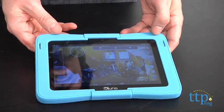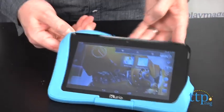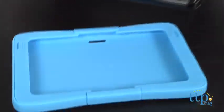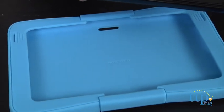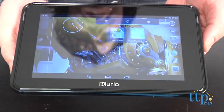The tablet comes in a bright blue silicone bumper, but when you take it out of the bumper, it looks like any other Android tablet on the market. This makes it a great tablet for kids around the ages of five and up, because at that age they are starting to recognize the difference between a child's tablet and the one that their parents or caretakers use.